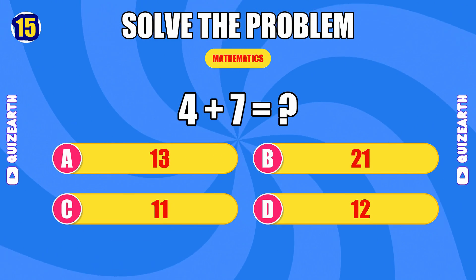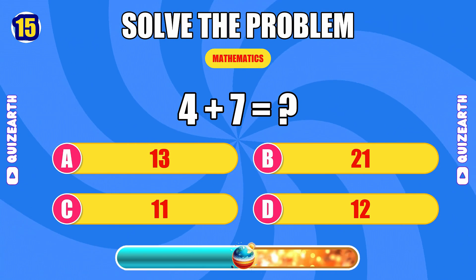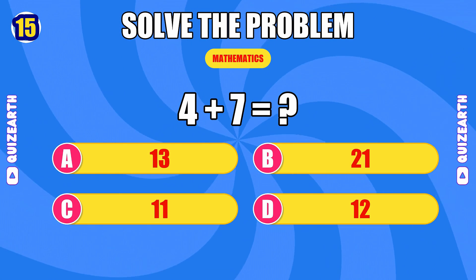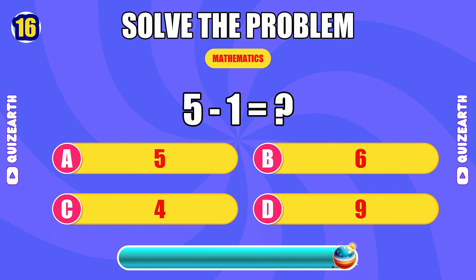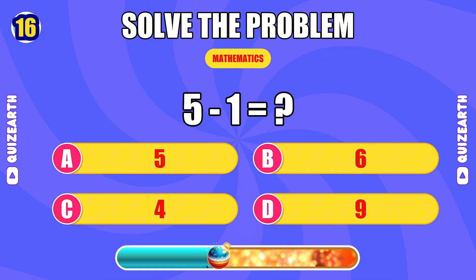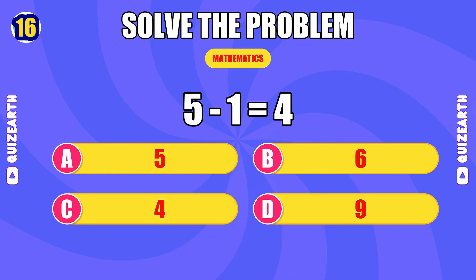What do you get when you add four and seven? So smooth — the answer is 11. What is five minus one? In the zone — the answer is 4.